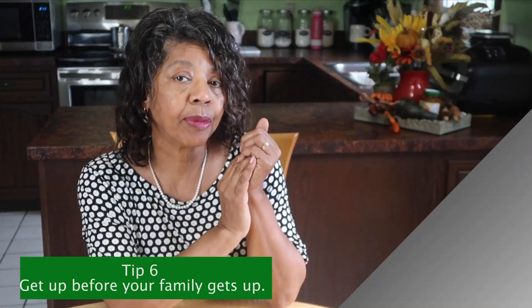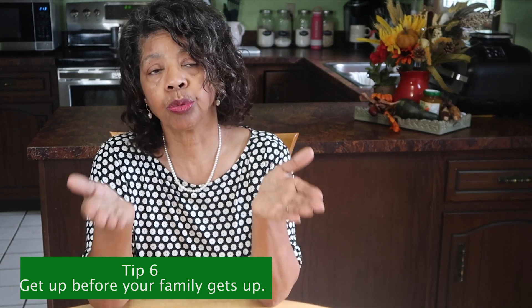Tip number six is to get up before your family gets up. If you can get up 30 to 45 minutes early, this gives you peace and quiet to get yourself dressed before dealing with everyone else. You can also pre-plan easy breakfast ideas ahead of time — set out yogurt, instant oatmeal, cold cereal, muffins, or fruit on the counter so kids can quickly grab what they want, saving so much time in the morning.